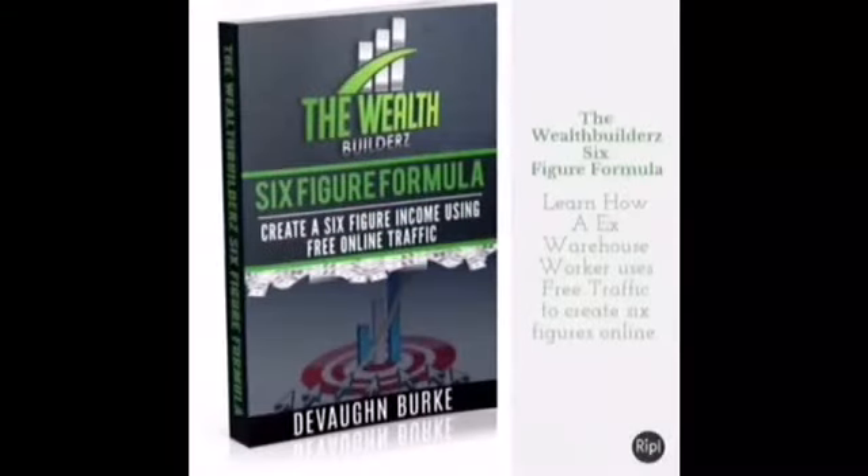What's good wealth builders, it's your boy Devon back again with another video. Today we're talking about Stash App — what is it, should you use it, and how to make money with it. Let's go.